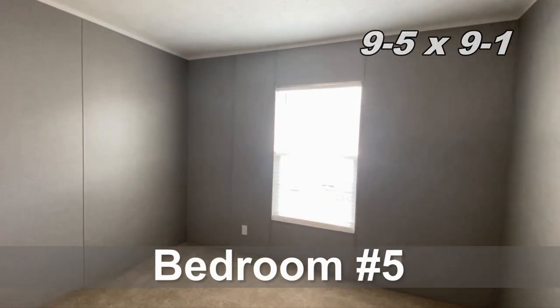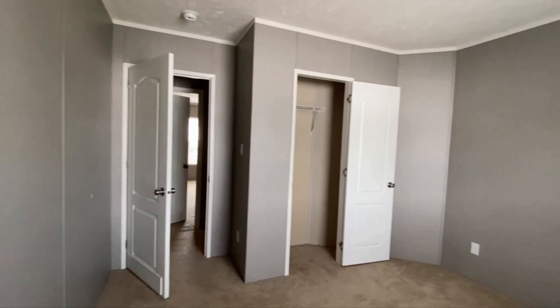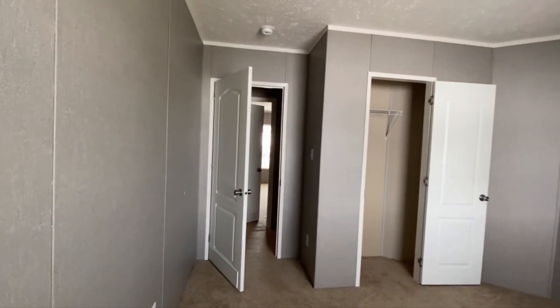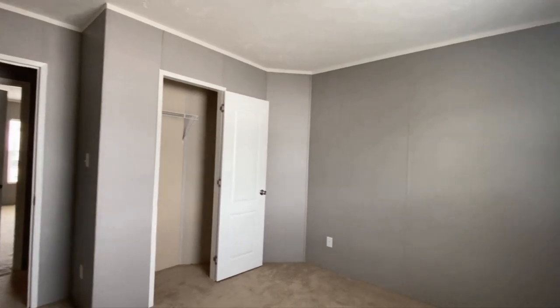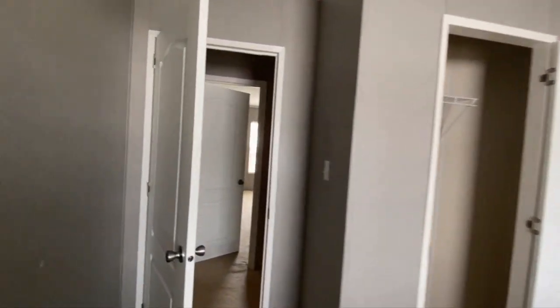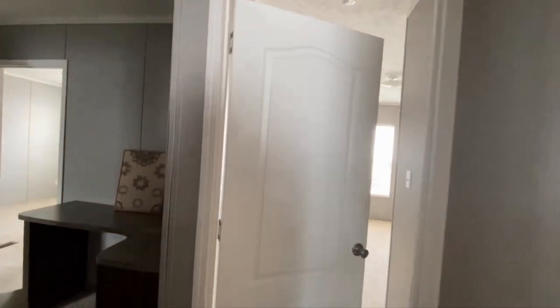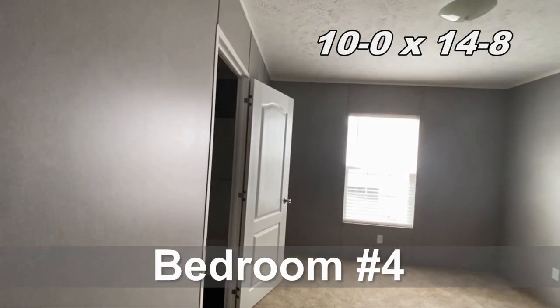Here we are in bedroom number five — small bedroom. There are floor plans that make this an office; you can kind of see where that wall is, it's not a complete square. If you choose to have this as an office, that is the entryway and it has like French doors that makes an office.